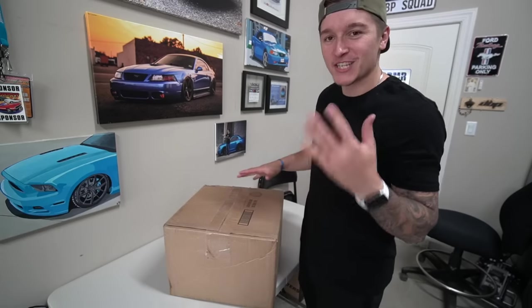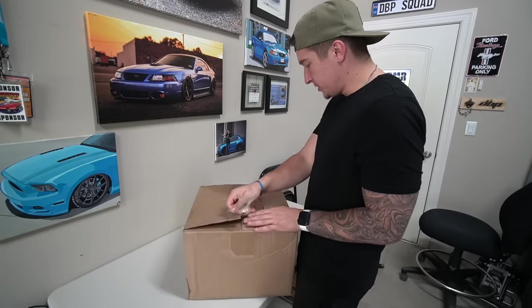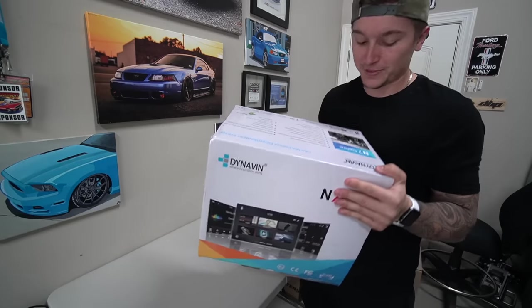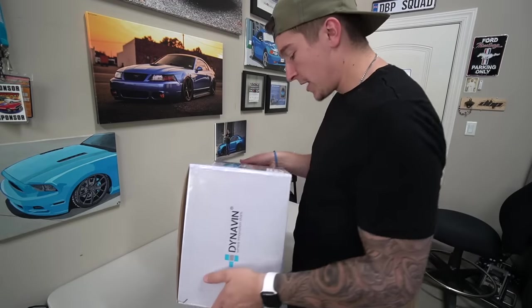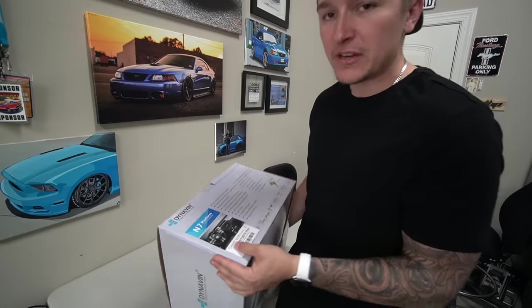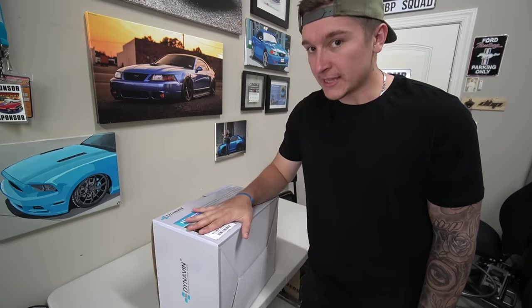We are going to unbox their product for the 2010 through 2014 Mustangs. All the reviews and videos I've seen on this product have been amazing, considering it is able to run Apple CarPlay and Android Auto. So here I have my box from Dynavin — we're going to jump right into it. If everything doesn't look perfect, it's because I already kind of took a sneak peek. Here is their 7 platform from Dynavin, specifically for 2010 through 2014 Mustangs — V6, GT, it doesn't matter.